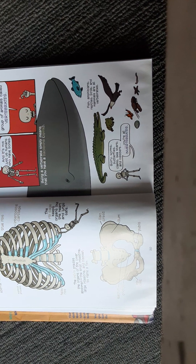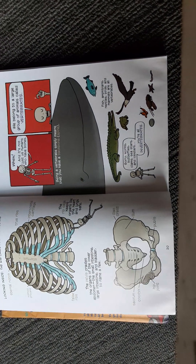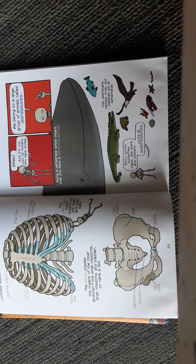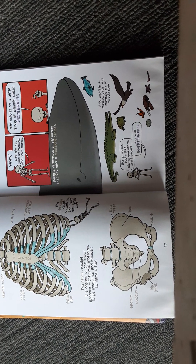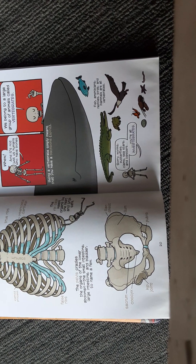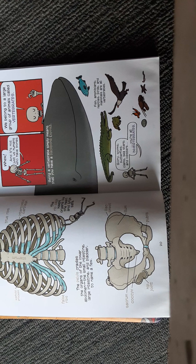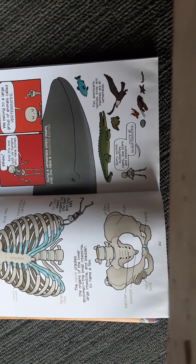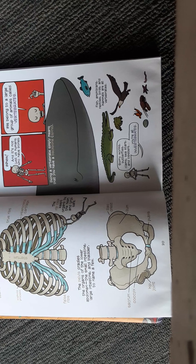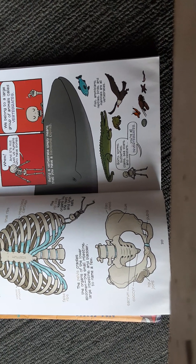And it's not just us humans who have bones. We belong to a large group of animals called vertebrates. Being a vertebrate simply means that you have a backbone, or spine. Fish, amphibians, reptiles, birds, and mammals are all vertebrates. Sorry, worms, butterflies, clams, sea stars, and lobsters — you're all invertebrates.